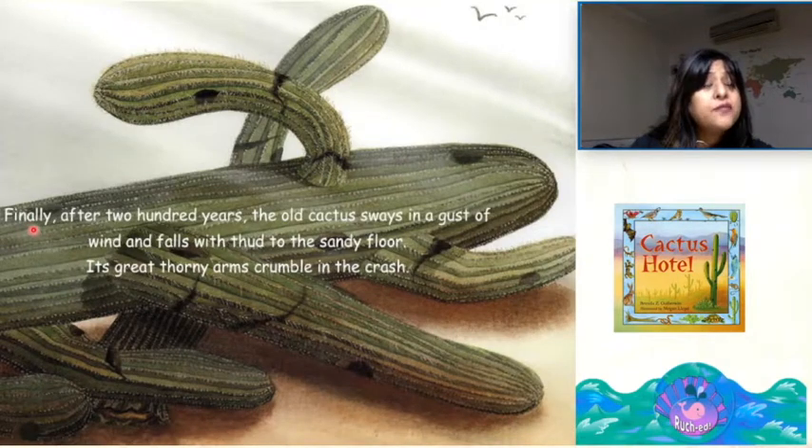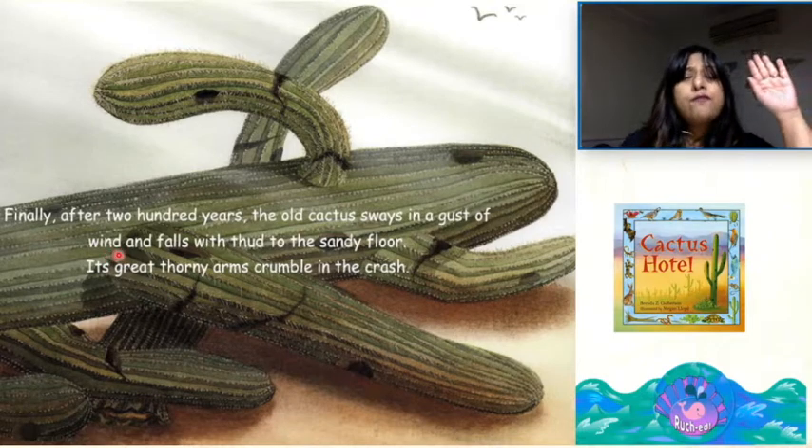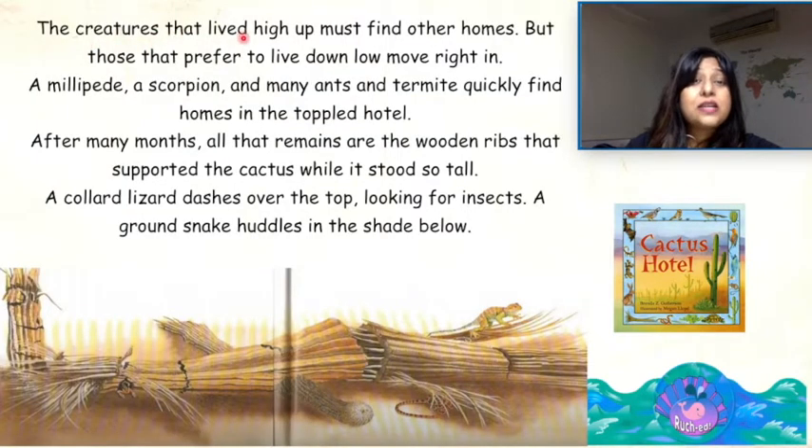Finally, after 200 years, the old cactus sways in a gust of wind and falls with a thud to the sandy floor. Its great thorny arms crumble in the crash. The creatures that lived high up must find other homes. But those that prefer to live down low move right in. A millipede, a scorpion and many ants and termites quickly find homes in the toppled hotel.